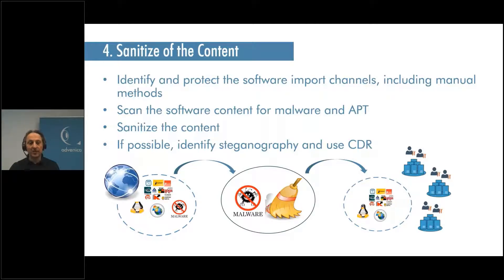If possible, use CDR — Content Disarm and Reconstruction. If you have critical documents imported from a vendor and want to make sure nothing malicious enters your critical infrastructure, CDR disarms the content completely and reconstructs it as a new clean file in a different format — for example converting to PDF or an image — so you can still open and use it. CDR is a very effective way to avoid steganography threats.